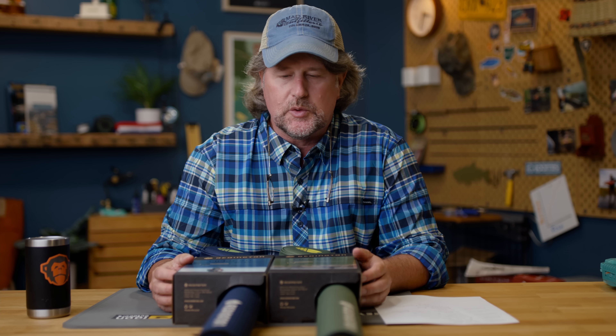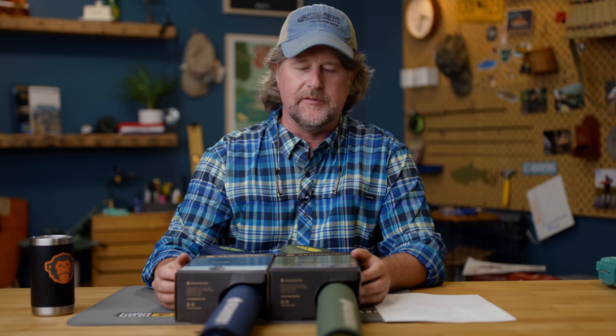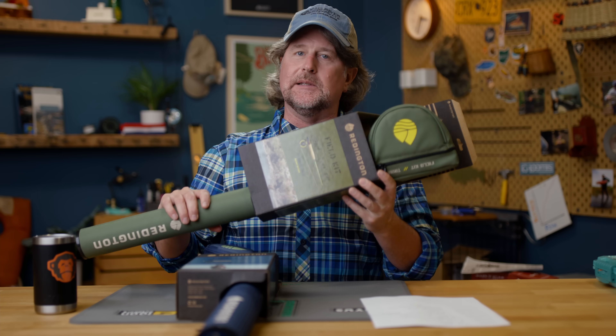Well howdy friends. Brian Fleshing of Mad River Outfitters and the Midwest Fly Fishing Schools, welcome back to another new product launch here at Mad River Outfitters. Today I'm going to tell you about really one of the most exciting and overdue things that I've come across in this industry in all my years of doing this. This is from our friends at Reddington, called the Reddington Field Kits.